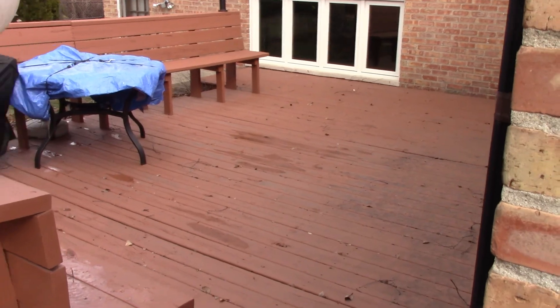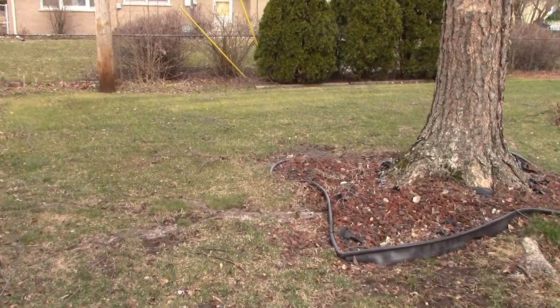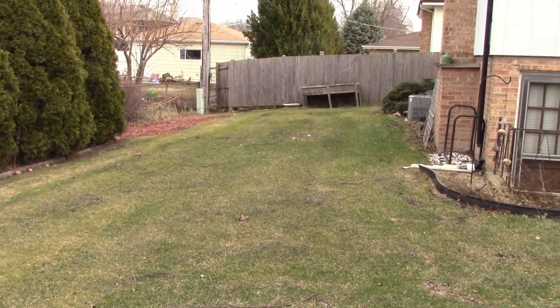The back of the house features a really nice deck and a mostly fenced yard. There's also a raised garden in the back.